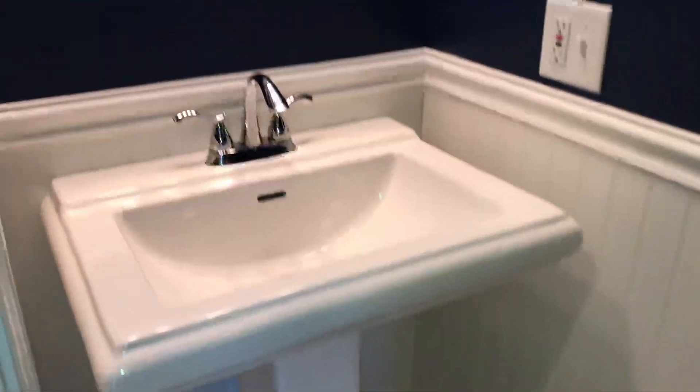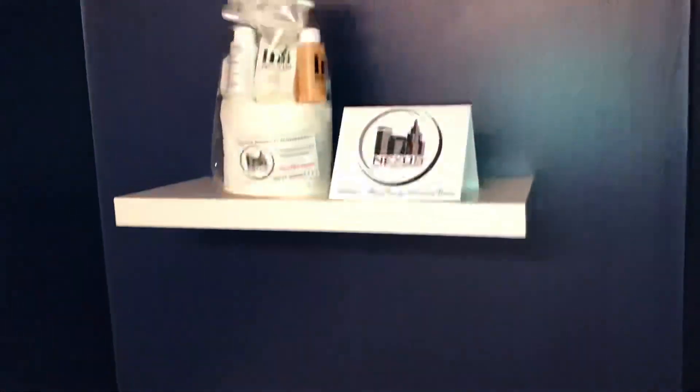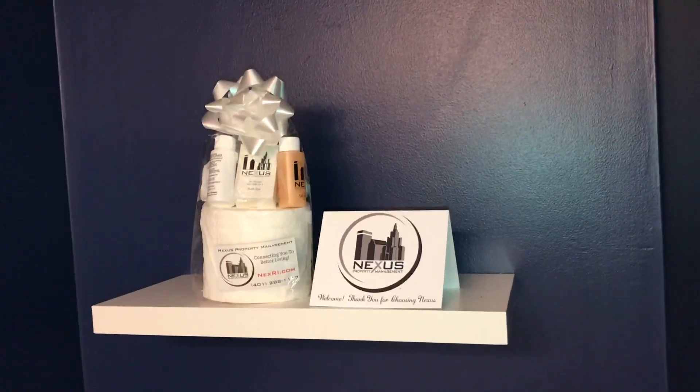There is a very conveniently located half bathroom between the kitchen and living area — very nice. It has a tile floor, a beautiful white sink, a mirror up above, plenty of lights, and a toilet with additional shelving. You can also see a new welcome package including all the essential toiletries, courtesy of Nexus Property Management.